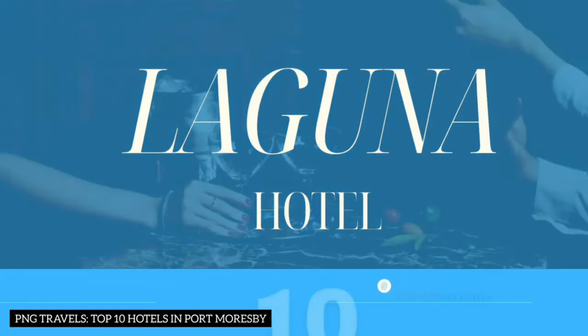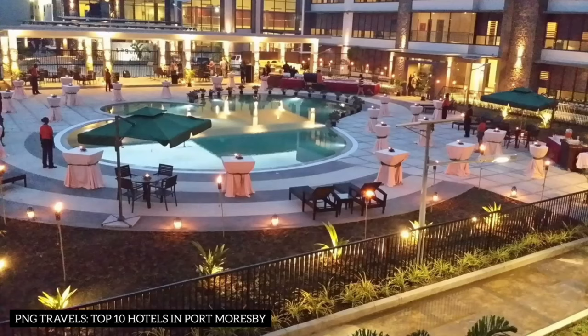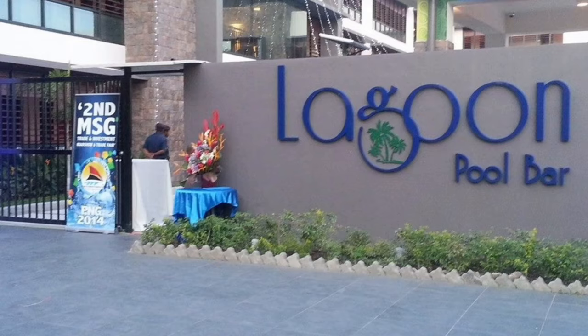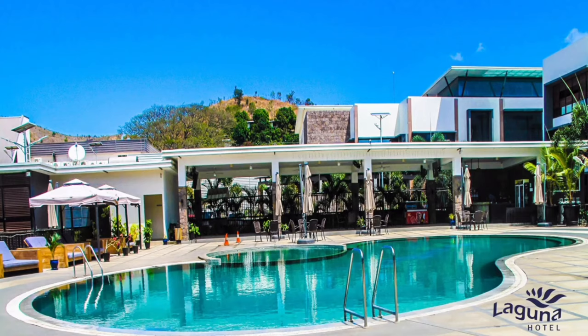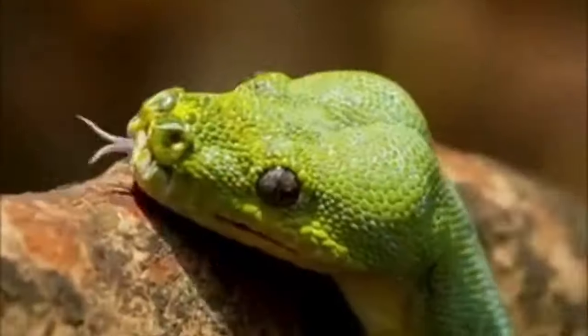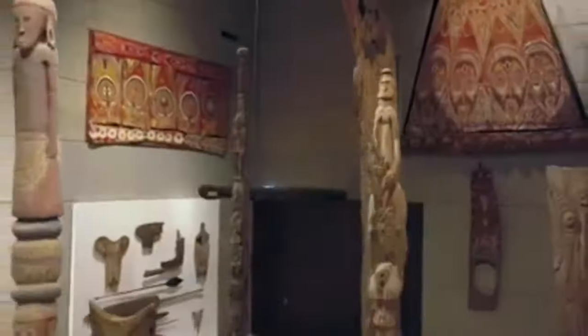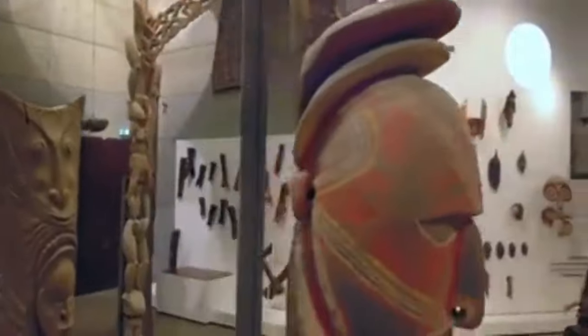Number 10: Laguna Hotel. Last but not least, we have the charming Laguna Hotel. Situated along Waigani Drive, this new hotel offers 24-hour security, friendly service, and a sumptuous dining experience. What's special? Laguna Hotel's prime location near top landmarks like Parliament House and Hubert Murray Stadium, along with its proximity to the Port Moresby Nature Zoological Park, makes it the perfect hub for adventurous travellers. Explore iconic sites and return to the comfort of your room, or unwind by the pool bar.